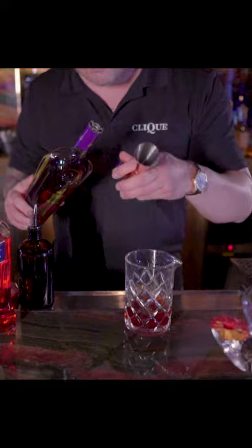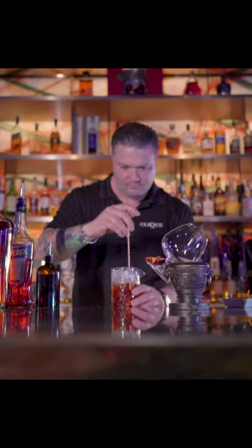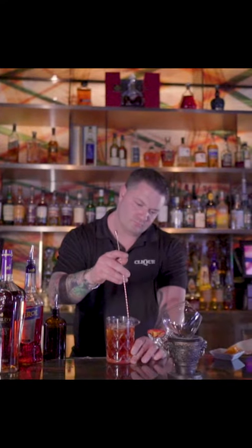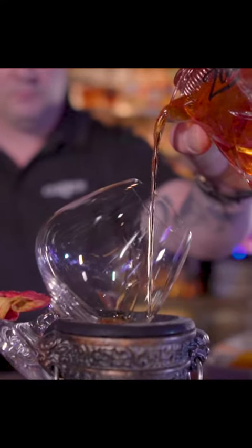We basically did Hardee's Cognac, a little bit of Aperol, and sweet vermouth, and we are garnishing that with a flavored mist that just adds that extra element to your Negroni. It's an orange oil mist with an orange wheel and a dehydrated pineapple flower.